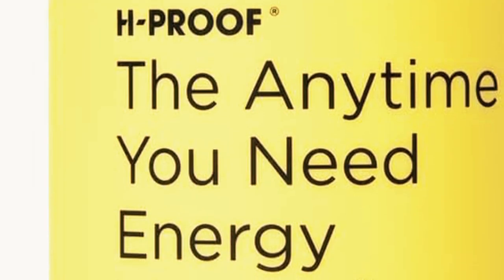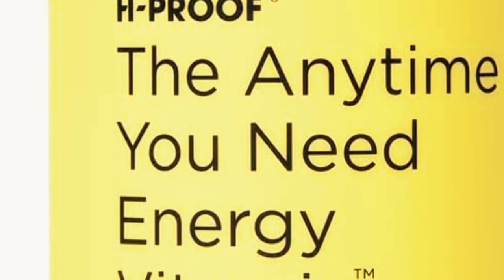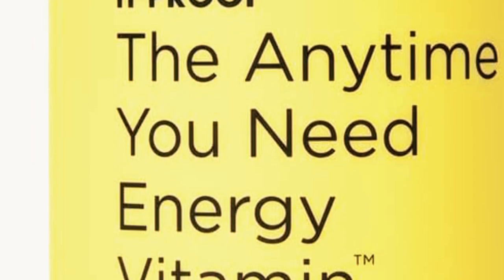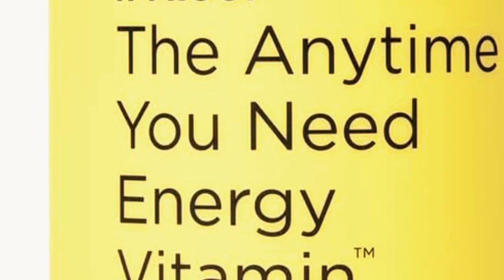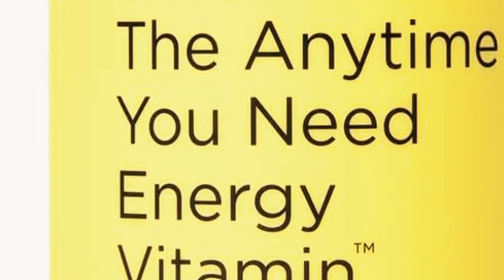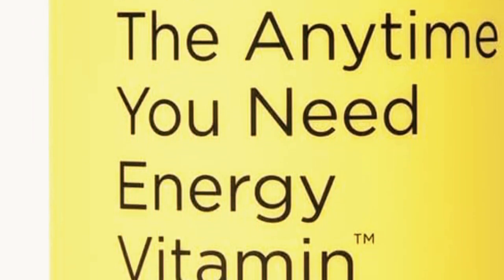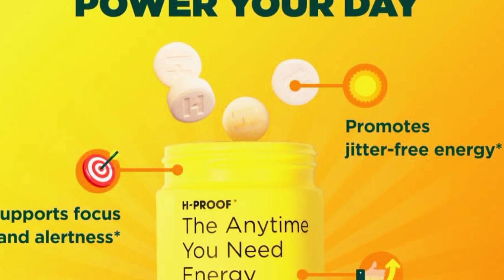Hello there, Energy Seekers. First things first, let's take a look at what makes these vitamins tick. The key ingredients are a blend of natural extracts and essential nutrients, including green tea extract for a gentle caffeine boost, de la Rocia to help combat fatigue, vitamin B12 for sustained energy, and ginseng for improved focus and stamina. What I love about this formula is that it combines well-known energy boosters with adaptogens, which are herbs that help your body adapt to stress.